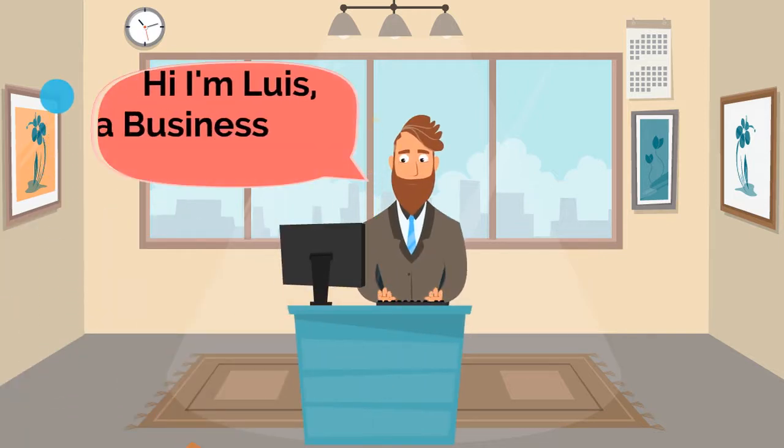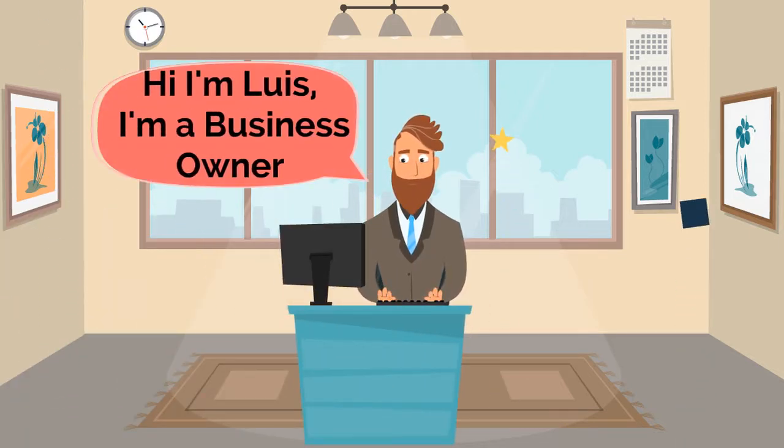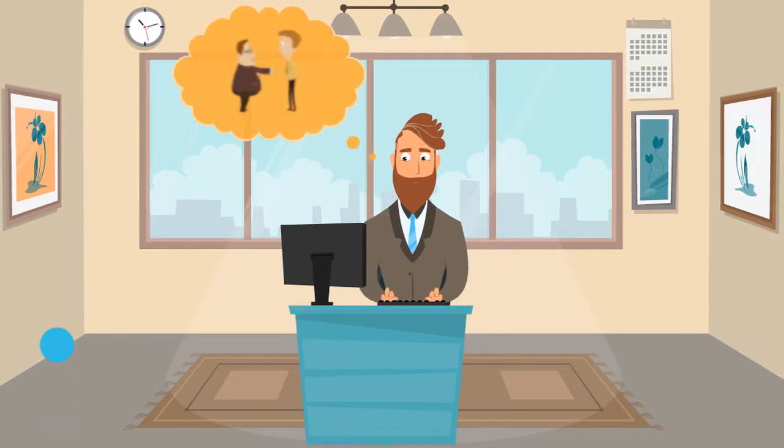Meet Luis. Just like you, he's a business owner. And just like you, he's trying to get more clients for his business.